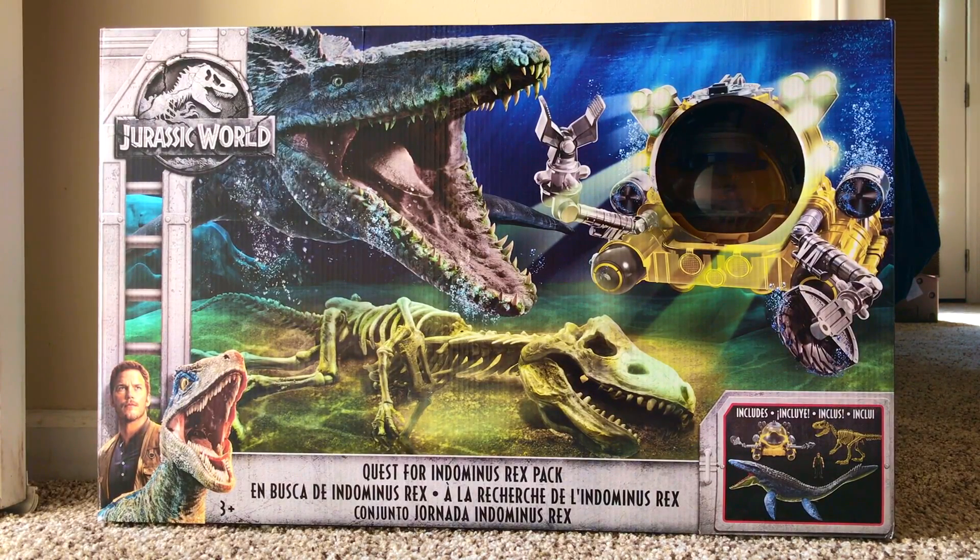Hello everyone and welcome to Cretaceous Cantina. Today we're having a look at the Mattel Jurassic World Quest for Indominus Rex pack. I picked this up from Walmart.com for $39.99 this past Wednesday. Today it is Friday and it is here.